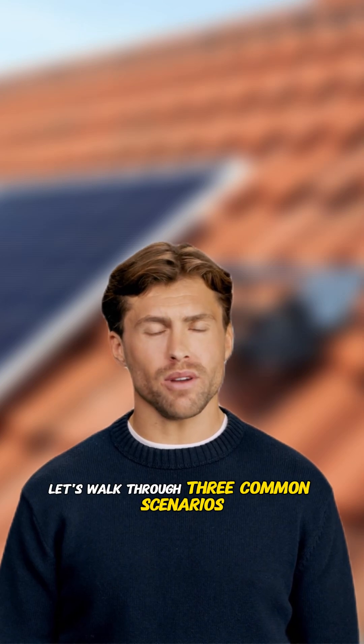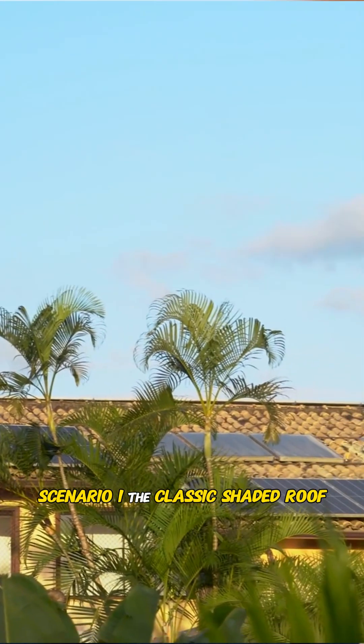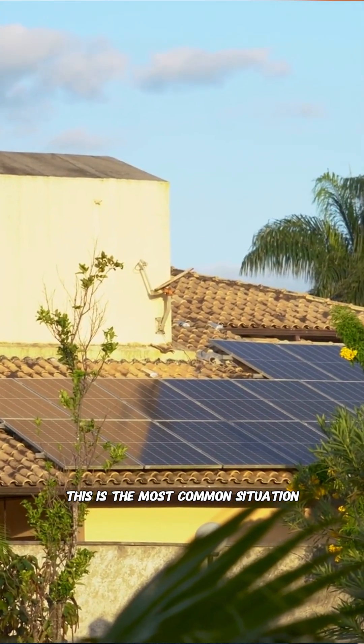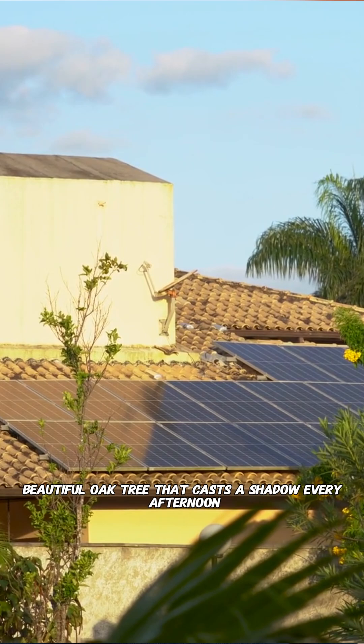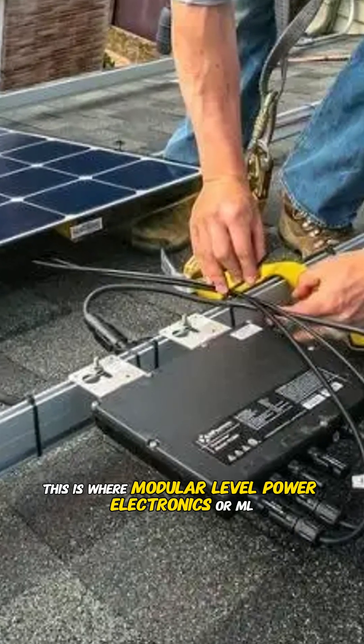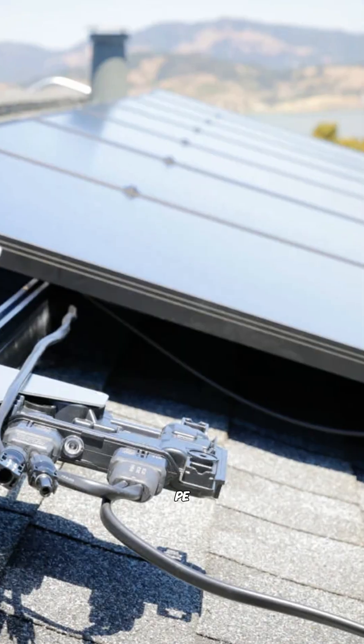Let's walk through three common scenarios. Scenario one: the classic shaded roof. This is the most common situation — a good roof but with a big beautiful oak tree that casts a shadow every afternoon. This is where module level power electronics, or MLPE, become non-negotiable.